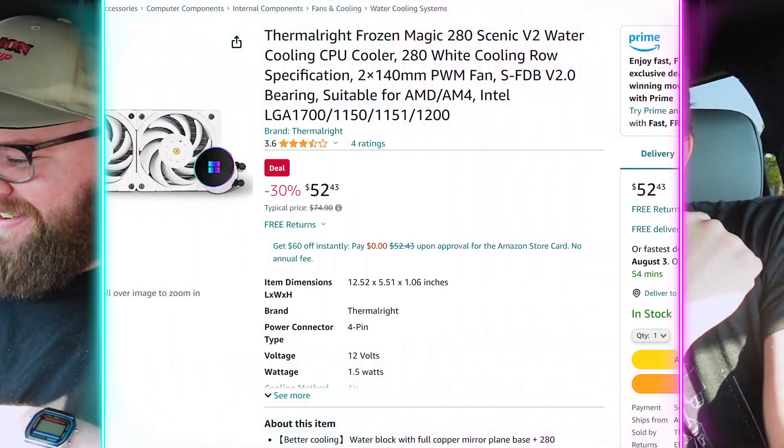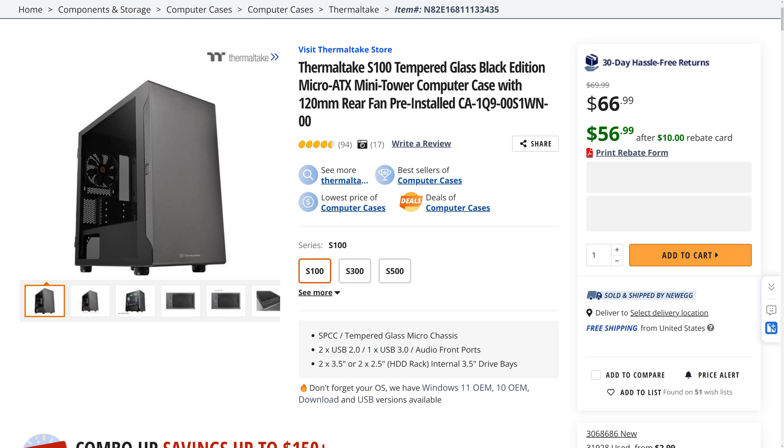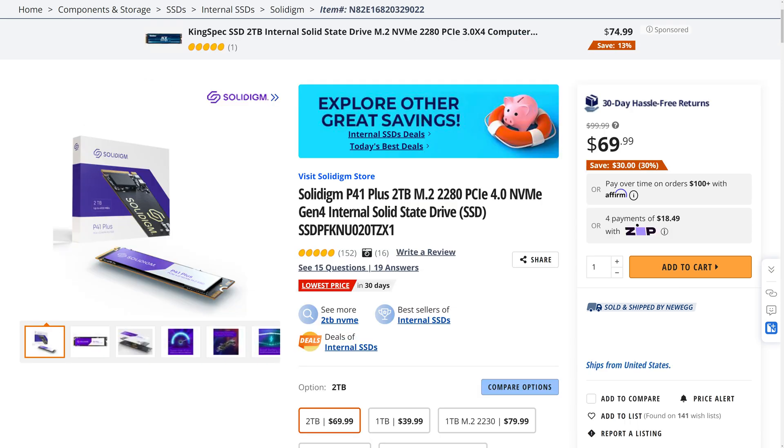Welcome back to UFT Deals, bringing the hardest tech deals on the internet. Starting off, we have the Thermalright Frozen Magic 280 Scenic V2 AIO liquid CPU cooler for only $52.42, making it $22.47 off. Then switching from Thermalright to Thermaltake, we have the S100 Micro ATX Mini Tower Black Tempered Glass Black Edition going for only $39.99 after a $10 rebate, making it $30 off. And lastly, we have the Solidigm P41 Plus Gen 4 NVMe SSD — two terabytes for only $69.99, making that $30 off. You can find these and more linked in the video description below.